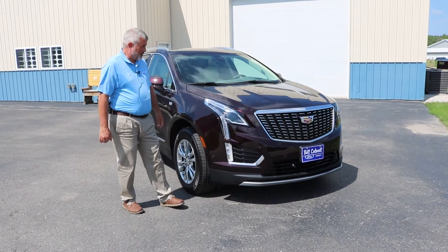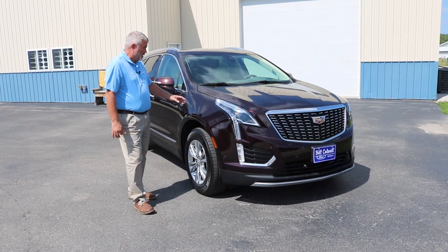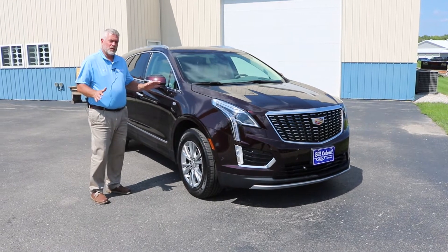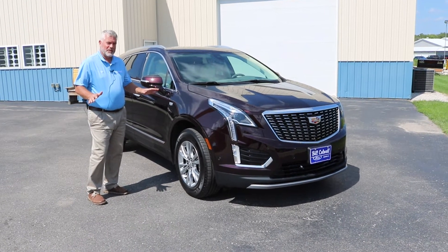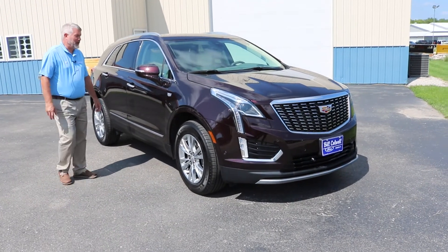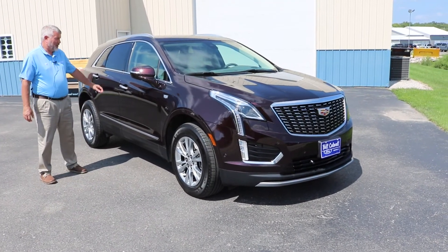You can see it is that nice great-looking garnet metallic color. This vehicle is a one-owner with just over 9,000 miles on the vehicle. It is super clean and obviously, as you would expect with the Cadillac, very nicely equipped.